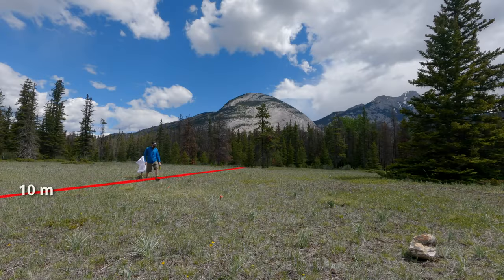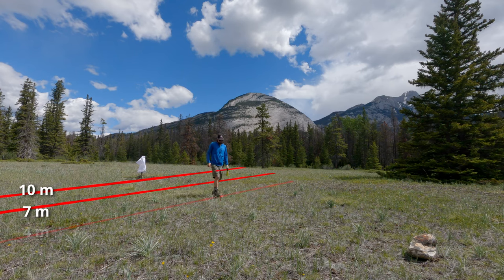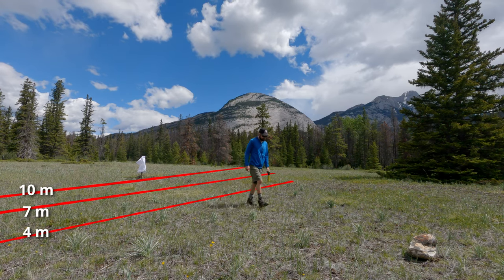Before doing any practice and training with bear spray, it is very important to make sure the surrounding area is clear of people or other creatures, just to make sure you're not negatively affecting anyone by your training. Here we'll do a bit of target practice, demonstrating usage of bear spray at a distance of 10, 7, and 4 meters away, using a canister of recently expired bear spray that I got from a friend.